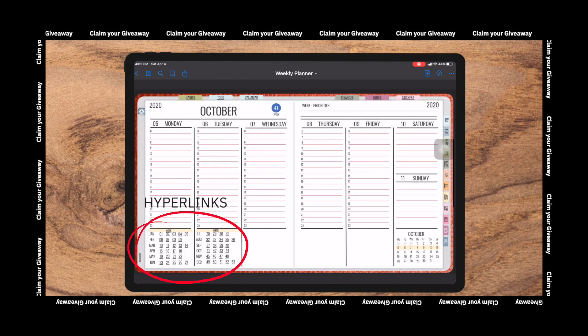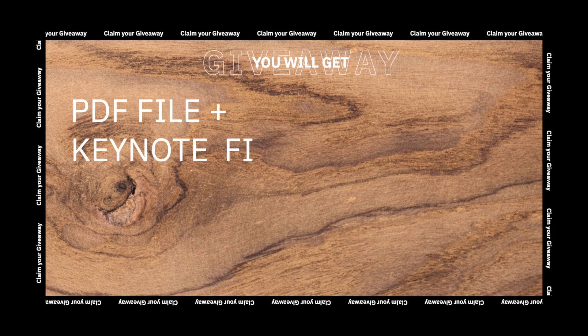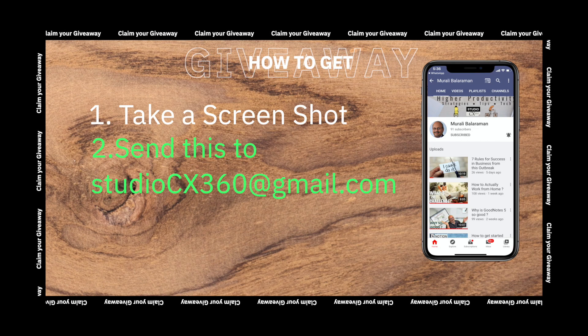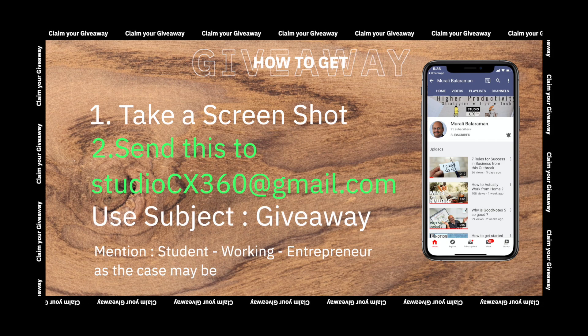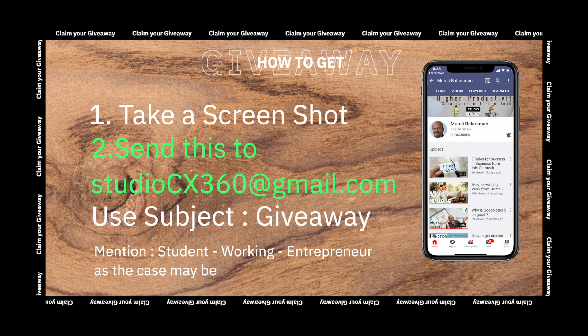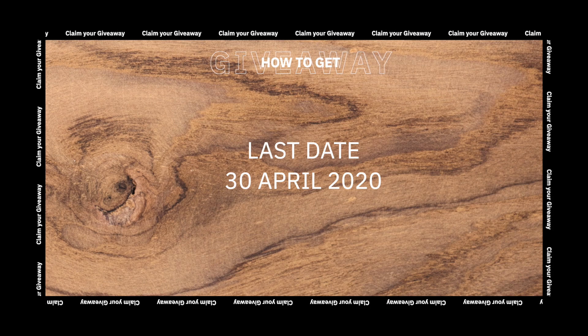You can jump straight to a specific week, search your notes using the search tool, and directly come back to the cover page. I'll send this to you as a combination of a PDF, a Keynote file, and a PowerPoint file. To get it, all you need to do are three steps: take a screenshot of the subscribed homepage and send it to studiocx360@gmail.com using the subject 'giveaway.' Don't forget to mention whether you're a student, working, or an entrepreneur — this will help me tailor content and give future giveaways relevant to you. The last date for enrolling is April 30th, 2020.